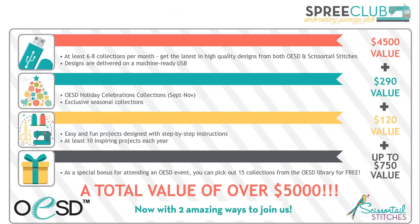Let's recap what you get: at least six to eight collections per month, highest quality designs from OESD and Scissortail Stitches delivered on a machine-ready USB stick — no having to transfer from your computer or from a CD. Just plug in and go. You even get a little booklet showing you what's on it. You'll get all of our holiday celebration collections in September, October, and November. Exclusive seasonal collections just for Spree Club members, and fun and easy projects with step-by-step instructions — at least ten inspiring projects a year. And as a special bonus for attending an OESD event, you can pick out 15 collections from the OESD library for free — that's up to a $750 value. Altogether, the total is over $5,000 for the year.